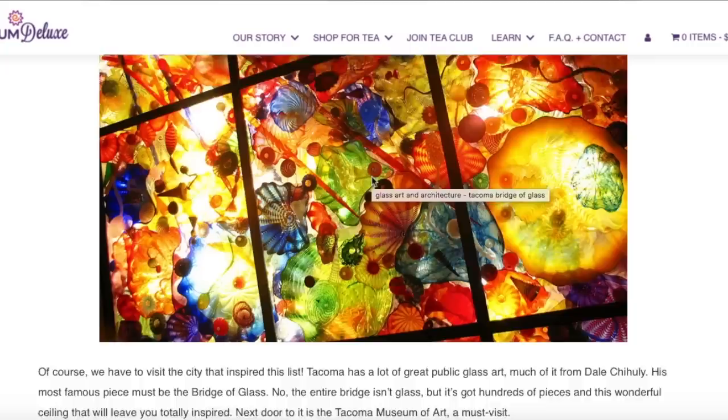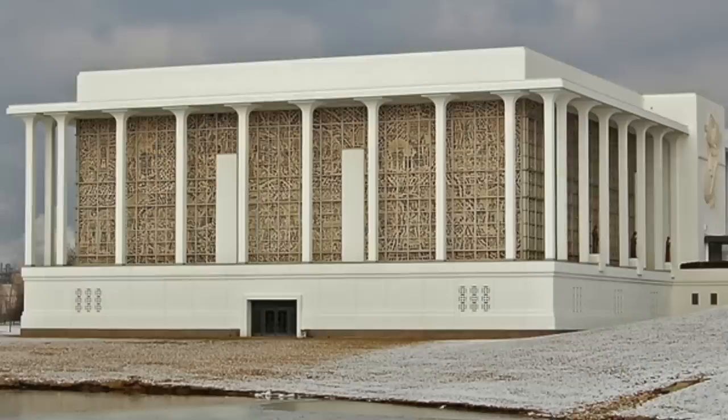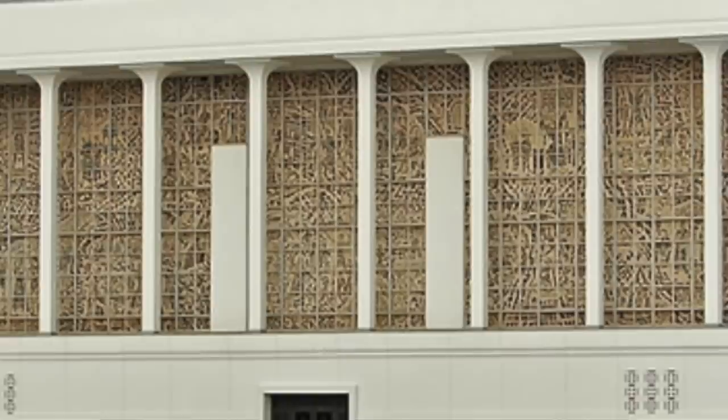There's amazing symbology in here — looks like zodiac symbols and probably a lot more. The world's largest stained glass window is at the Resurrection Cemetery in Justice, Illinois. It seems like an unlikely destination for a glass lover, but if you drop by at sunset you'll be treated to a spectacular display.